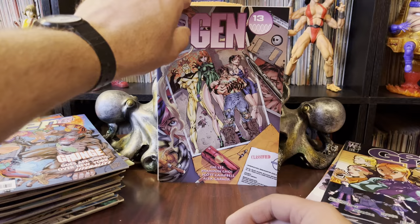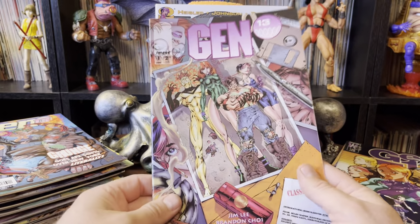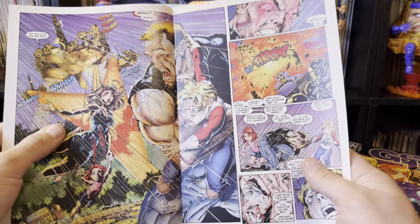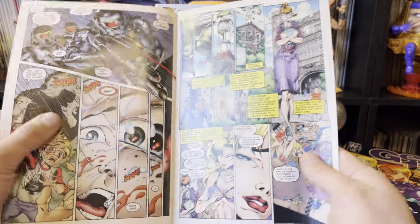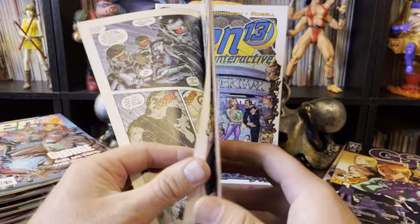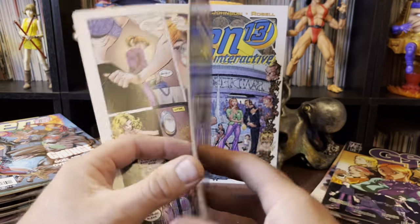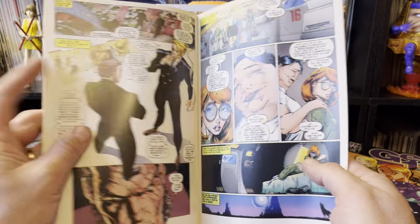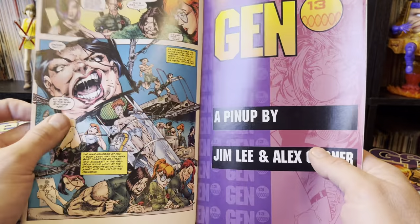Lots going on in there. I think this is issue number one — yes, this is the original miniseries. Caitlin does not have her superpowers yet. So this would be before any of that stuff.